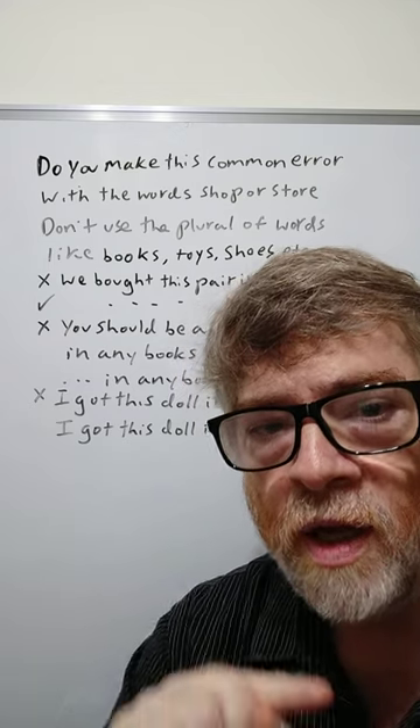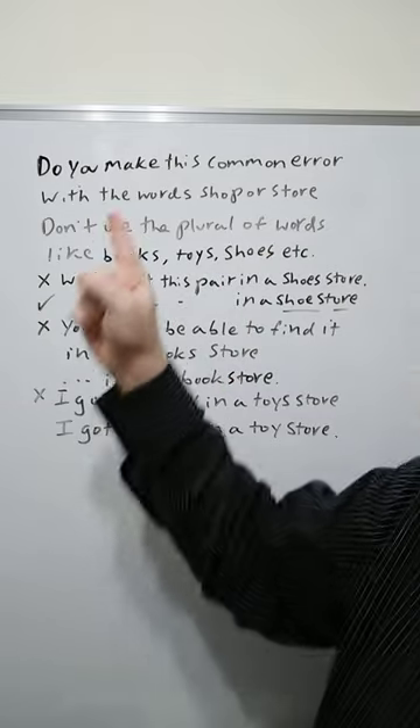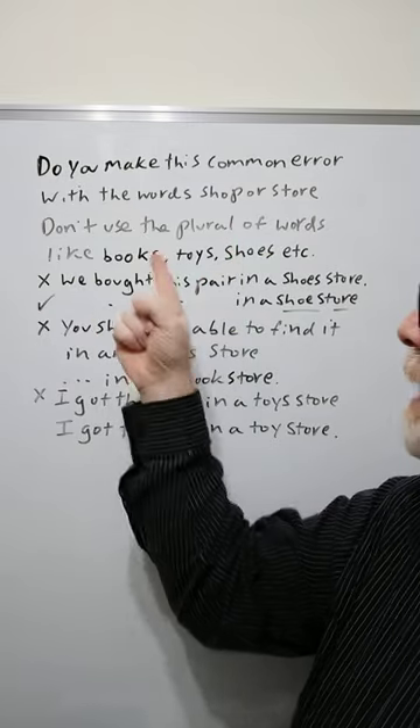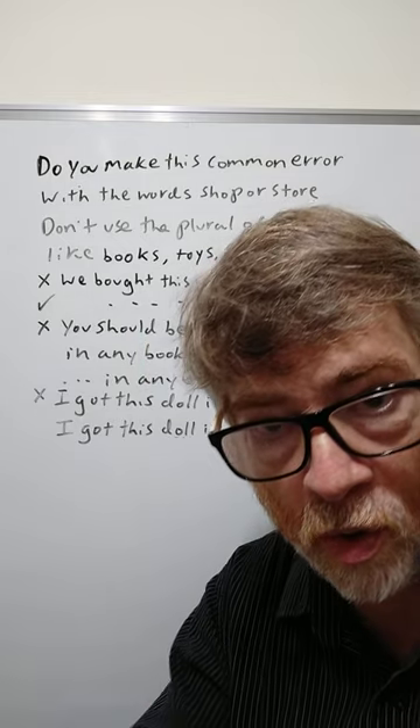Do you make this common error with the words shop or store? Here's the rule basically: don't use the plural of words like books, toys, shoes, etc. with store or shop.